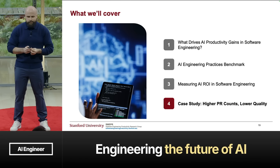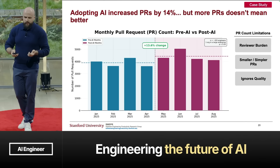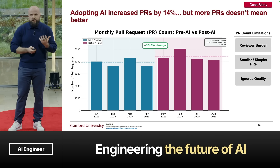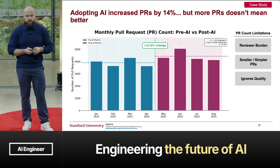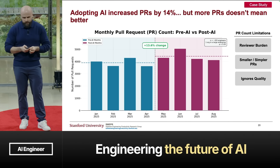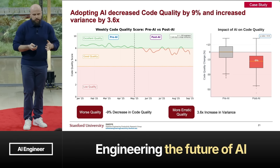Now let's dive into a case study. We worked with a large enterprise, taking a team of 350 people under a vice president, and measured pull requests. We did this to illustrate that you cannot rely on pull request counts to understand whether AI is helping. This team adopted AI in May of this year, and we measured four months before and four months after. We saw a 14% increase in PRs — that sounds fantastic. But what about reviewer burden? What about code quality?